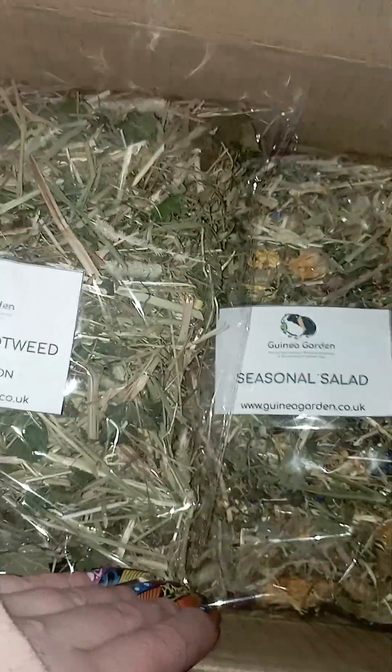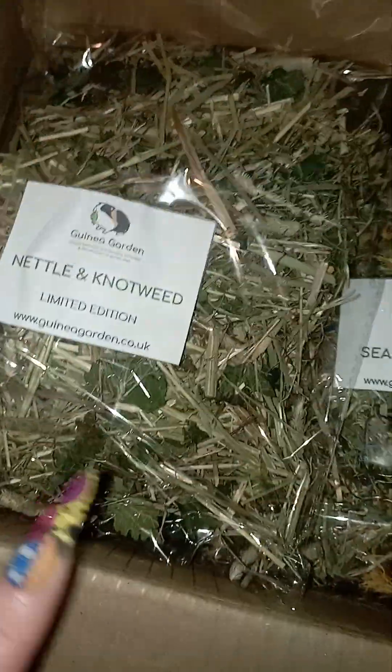We can't thank Sally enough because her orders are well and truly appreciated.